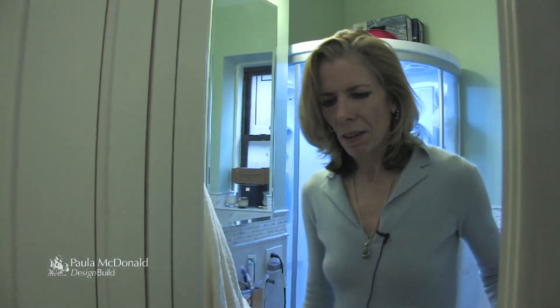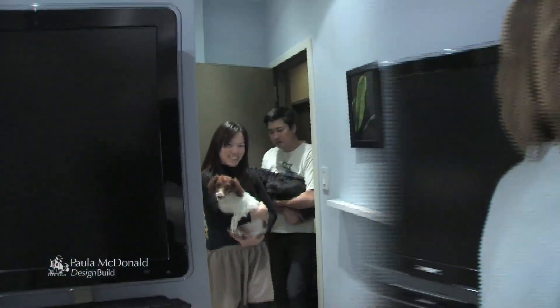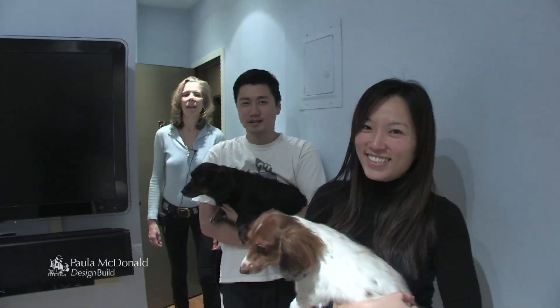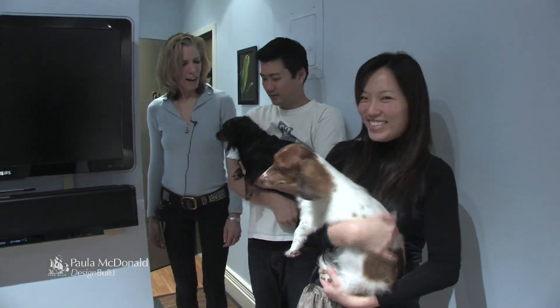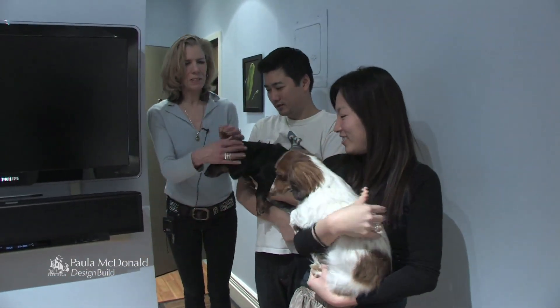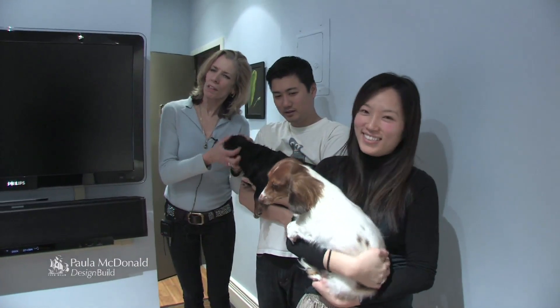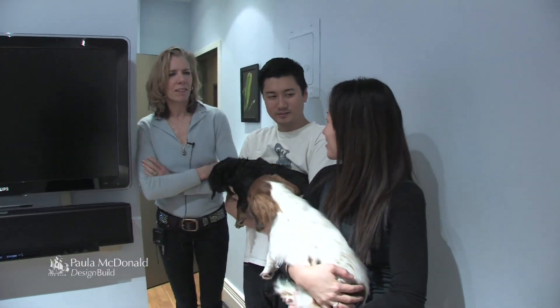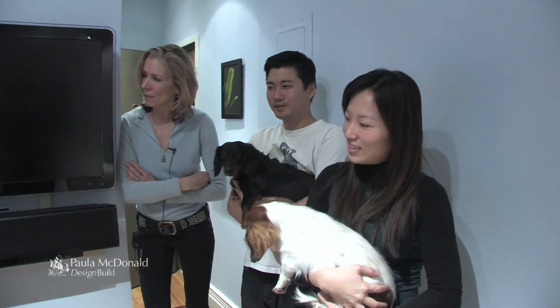So here we have Brad and Elise, and we have Priscilla and Pebbles — their dachshunds. They're going to talk a little bit about the apartment and how they've managed to tuck absolutely everything in — the decorating of the interiors — to become a fabulous little home away from home.